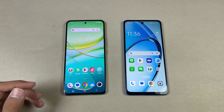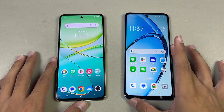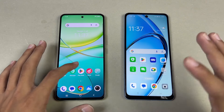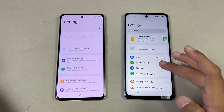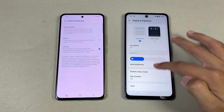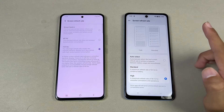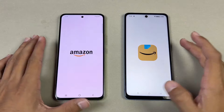No applications are running in the background, and both phones are on the same Wi-Fi network. The first app is the phone dialer, opening at the same time. Then opening the Settings — that one is way faster on the Oppo. Let's go to the display settings to show the refresh rate option: 120Hz on the Vivo versus 90Hz only on the Oppo A60. Now let's check out some more apps — let's open Amazon Shopping.